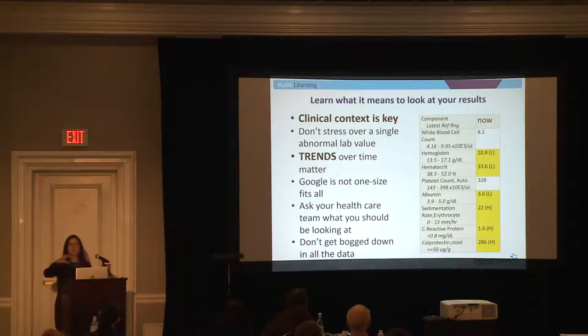Are things improving or worsening? Even for people who don't have IBD — if we see an abnormal liver test, we don't automatically say you need to see the liver doctor. We say, let's see what this could be due to and recheck it in four weeks. Don't Google every single abnormal lab value; it's going to drive you nuts. The best answer is to have a line of communication with your care team — nurses, nurse practitioners, pharmacists, physician providers. Ask them what you should be looking at and don't get bogged down with all the data.